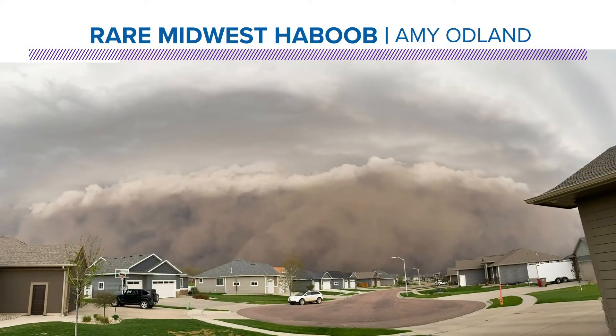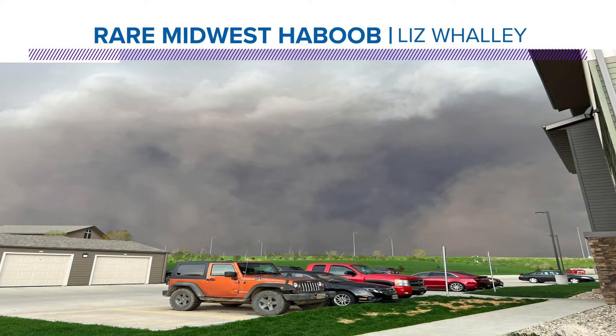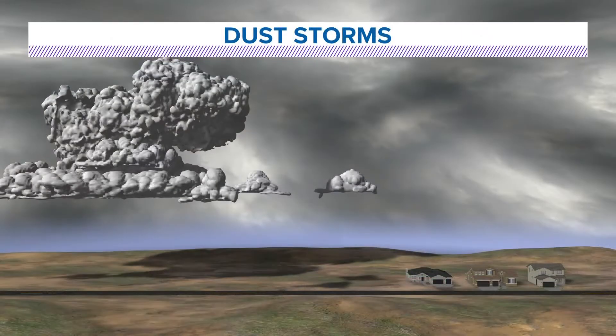It happened a few weeks ago in the Midwest. It went through northwest Iowa, parts of South Dakota and Nebraska. This is a view of that storm. This came from Amy — she sent us this picture, and you can see that dust embedded within storm clouds. There was a big storm going through that area, but then it was picking up the dust as well. Another picture from Liz of that haboob in the Midwest.